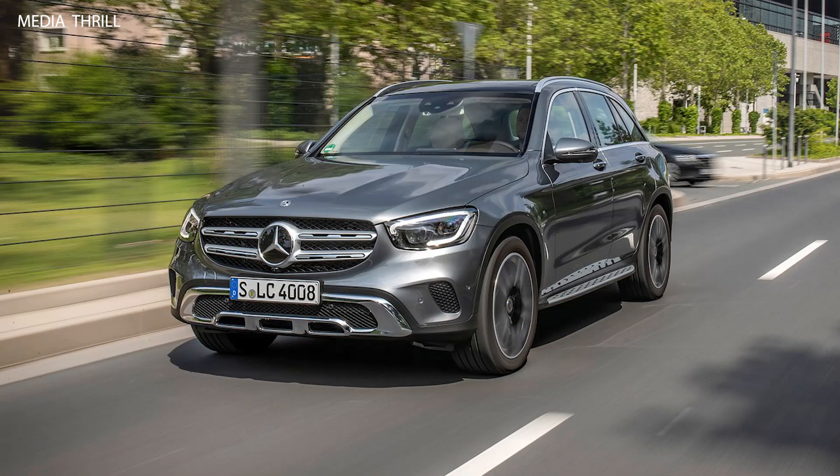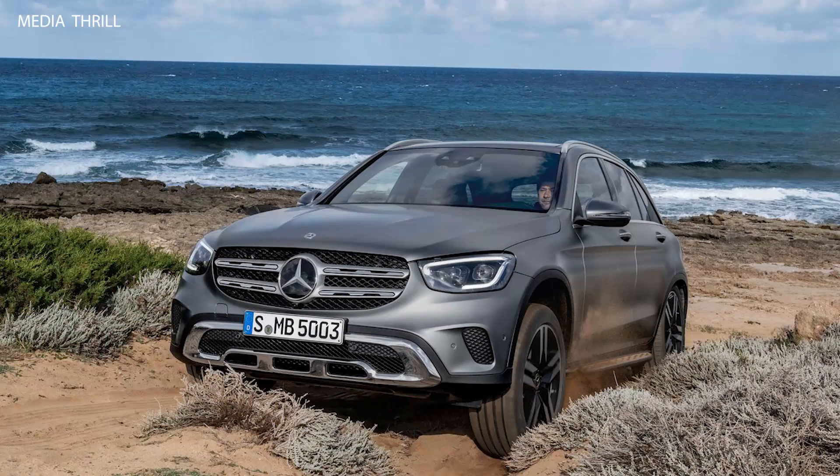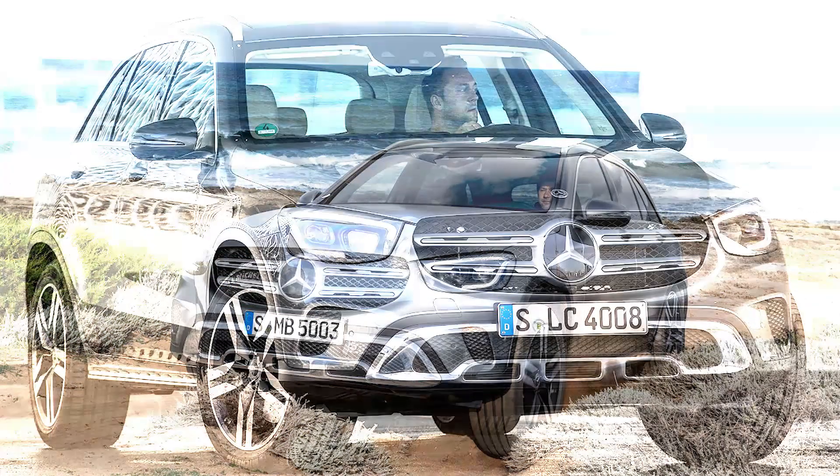9-speed automatic transmission: it comes with a 9-speed automatic transmission, delivering smooth and quick shifts for a balanced driving experience.